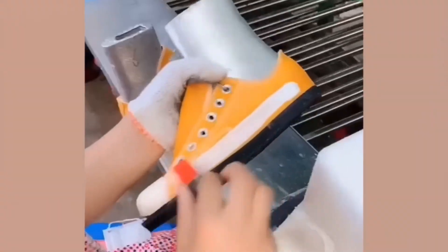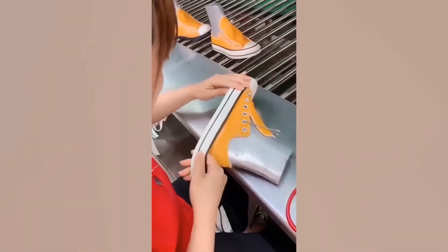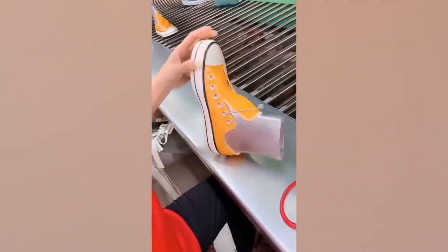Despite how advanced our manufacturing has become, the majority of shoes are still mostly made by hand. It's a meticulous process of sewing, painting, and stitching on parts of the soon-to-be shoe.